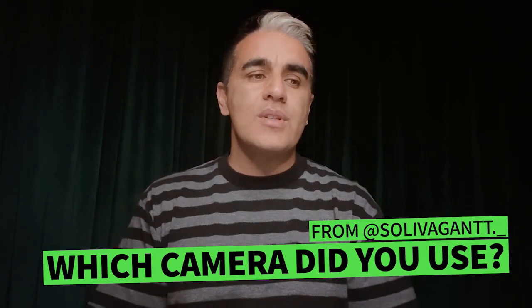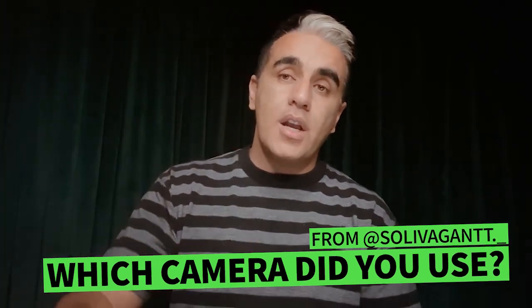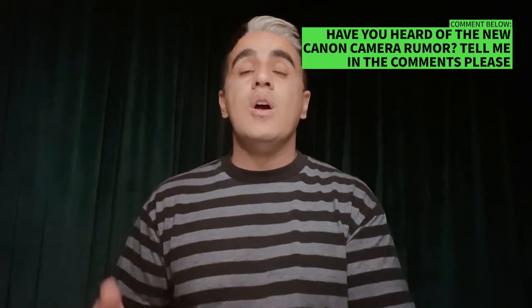Which Canon camera did I use in the photo shoot? I use the 5D Mark II. I didn't want to buy the Mark III — I didn't think it was worth it — and the Mark IV is a joke. I really wanted the EOS R, but I heard Canon might be coming out with a new camera, so I'll be waiting until March or April to see what they've got and hoping my camera stays alive until then. I was using a Tokina lens, F2.8 24-70 — it's a good lens.